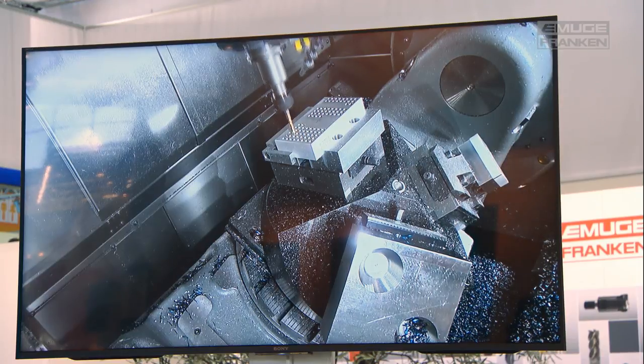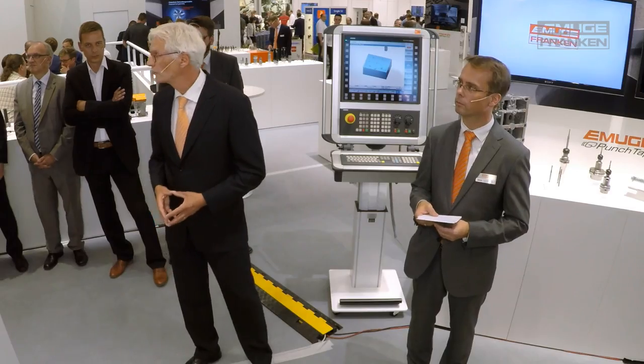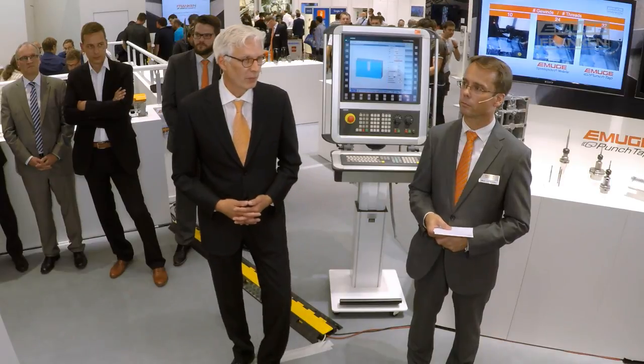This knowledge from the series testing was taken over into the Sinumerik control system, as Jochen Brettschneider from Siemens stated, so that punch tapping can take place on any ordinary machine. Siemens developed a simple user interface — the user does not need any detailed knowledge of the technology. This is available for the Sinumerik 840D solution line control as well as for the Sinumerik 828, and can be downloaded free of charge from the support portal. Siemens then trained service employees so that machine building customers can also be supported in this new technology.